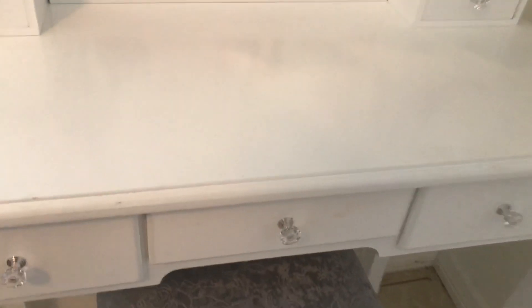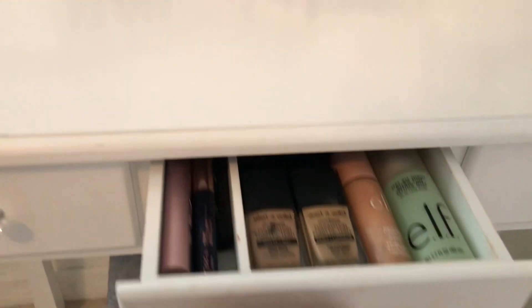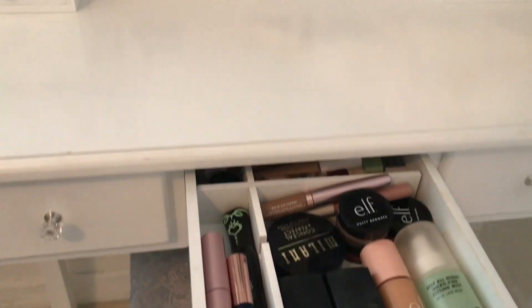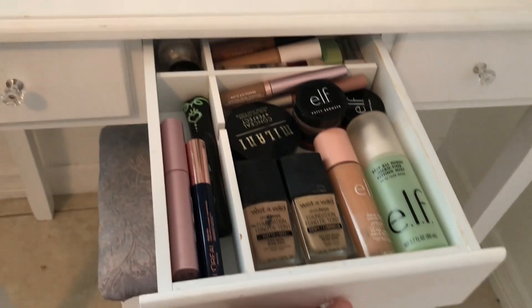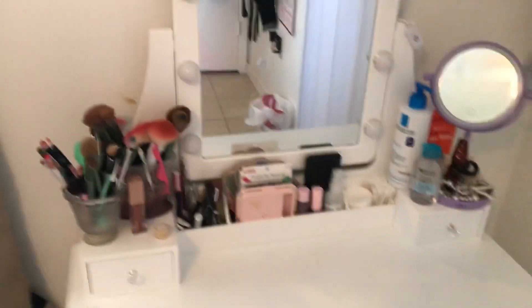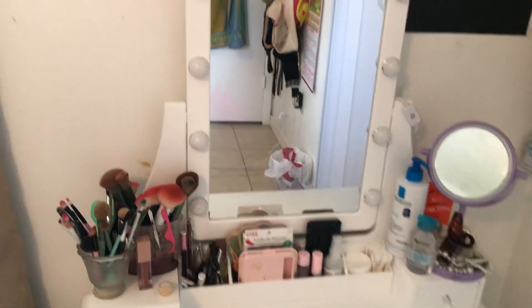There are also three more drawers down below. The middle one comes with a little divider that's adjustable in case you want to change up your organization situation. The other two on the side do not have any dividers, but she's got everything pretty much comfortably sorted out.